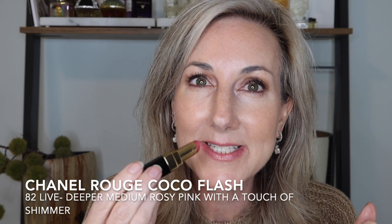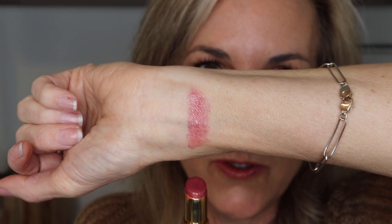Now we're moving into the deeper tones, starting with Live — number 82. Live is a deeper rosy pink and it's just really gorgeous; it will liven up anybody's complexion. I think this is a bestseller. I bought this when I was in New York at the Chanel Atelier Beauté, and this was one they often recommend for everyone because so many people were purchasing it that evening — it really is going to work on a variety of skin tones.